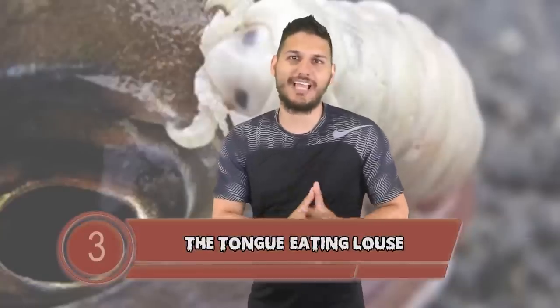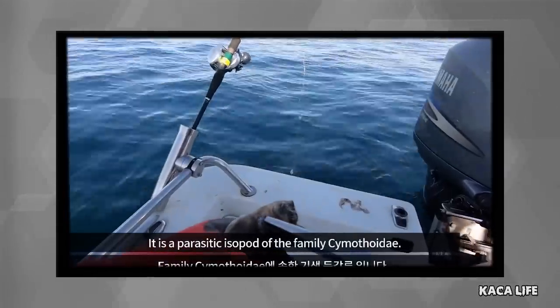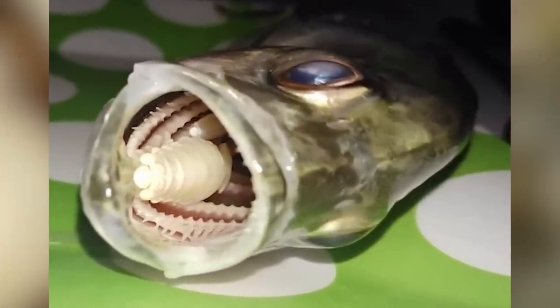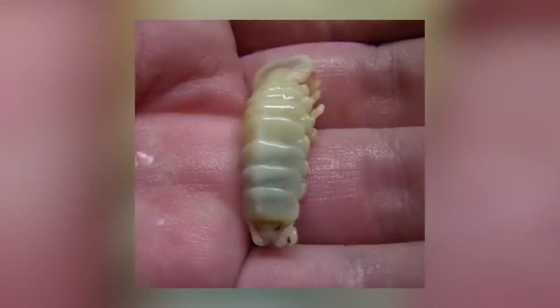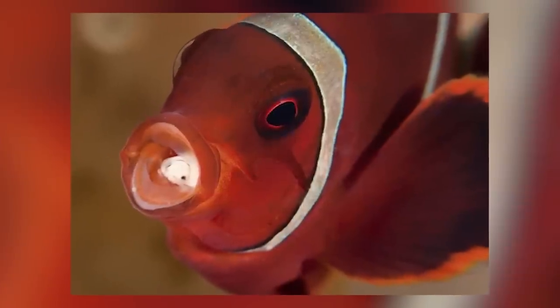Number 3, we are talking about the tongue-eating louse. This creature will enter a fish through its gills, then change sex while living as a parasite within the fish, attach itself to the fish's tongue, and suck out all of the blood until the tongue just falls off. Someone in Belfast bought a fish from a supermarket and when she went to prepare dinner, she noticed a large parasite in its mouth. The woman took the fish back to the store for a refund. The tongue-eating louse doesn't pose a risk to humans, but it is absolutely terrifying.